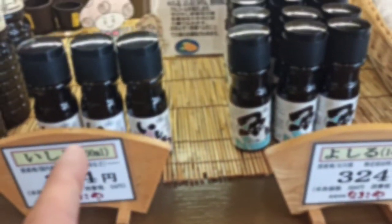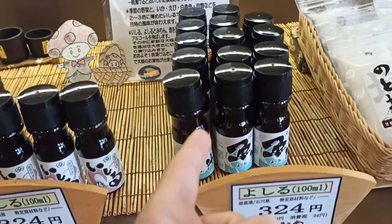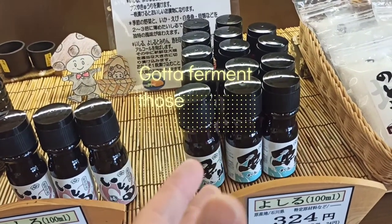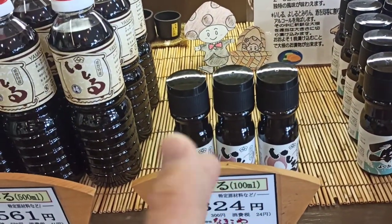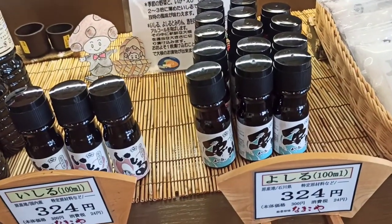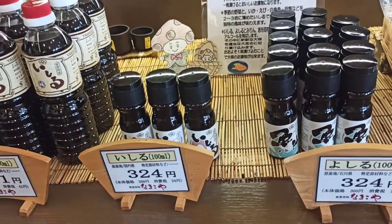She's telling me that these are two very famous things in the Noto Peninsula. This is called ishiru and this is yoshiru — these contain the innards, the organs of some fish, preserved and basically fermented. This is the fermented organs of squid, eaten before soy sauce became cheaper as a more affordable way to get that umami flavor. It is an acquired taste — she was warning me. Very cool specialty store.